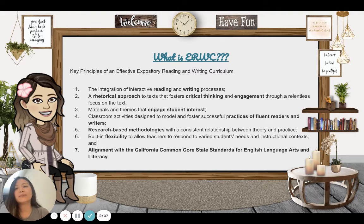Here are the key principles of ERWC. One, integration of interactive reading and writing processes. Two, a rhetorical approach to text that fosters critical thinking and engagement. Three, materials and themes that engage student interests. Four, classroom activities designed to model and foster successful practices of fluent readers and writers. Five, research-based methodologies with a consistent relationship between theory and practice. Six, built-in flexibility to allow teachers to respond to various students' needs and instructional contexts. And seven, alignment with the California Common Core state standards for English language arts and literacy.